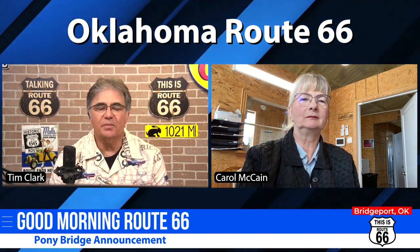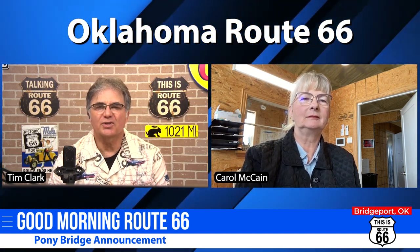Good morning, Carol. I understand that you have an announcement to make. Can you tell us about the Pony Bridge?